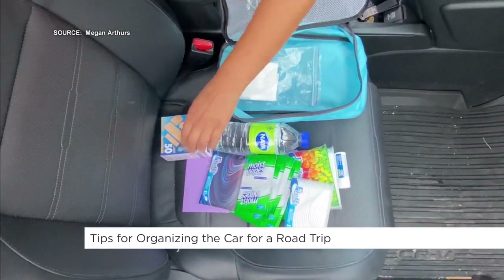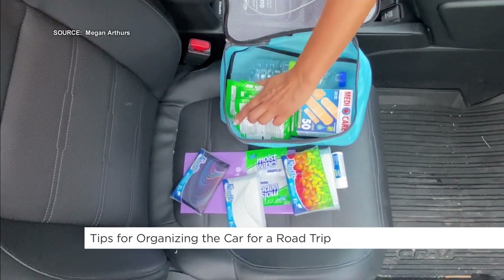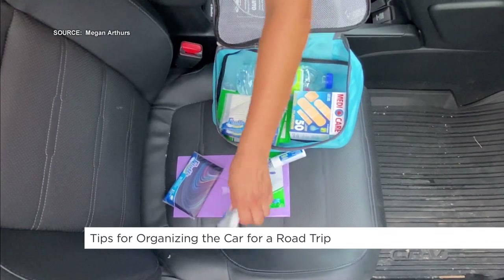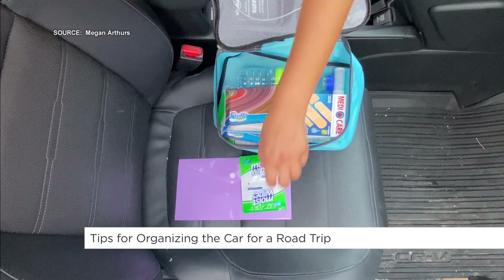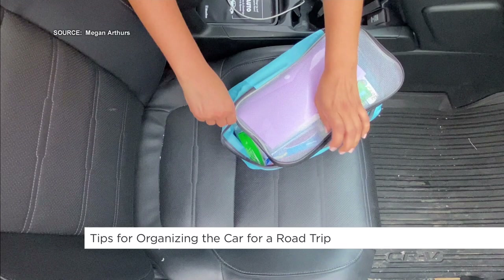The second emergency kit is an emergency kit for the humans in the vehicle, because those emergencies happen too. So: first aid items, wet wipes, a water bottle, Band-Aids, Advil, and maybe an emergency contact list. I like storing this underneath the passenger seat — you want it to be really close to the driver or the passenger.